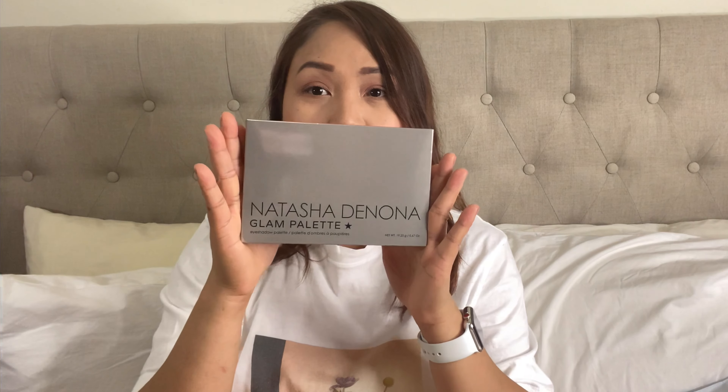I haven't tried this one yet. What happened was I ordered a Natasha Denona palette, but instead of sending me that, they sent me this Brazilian Bum Bum Cream. It has great reviews and I'm super excited about it.